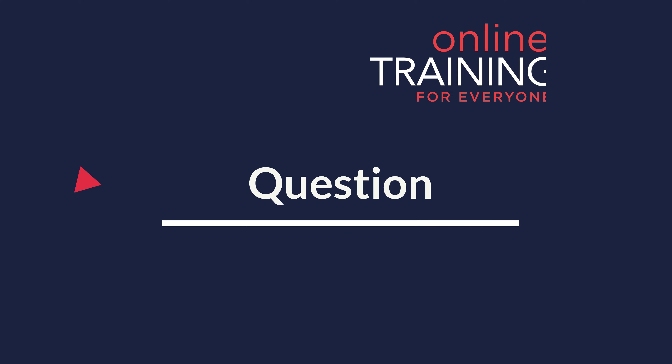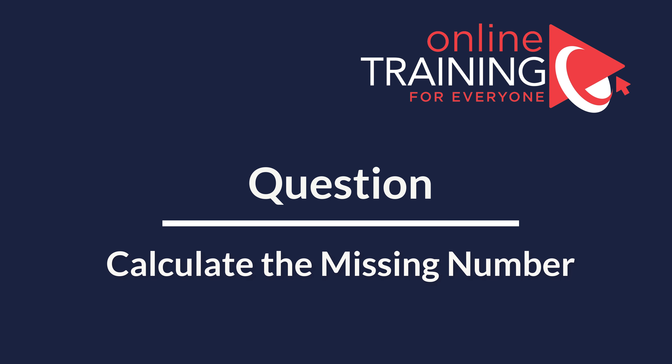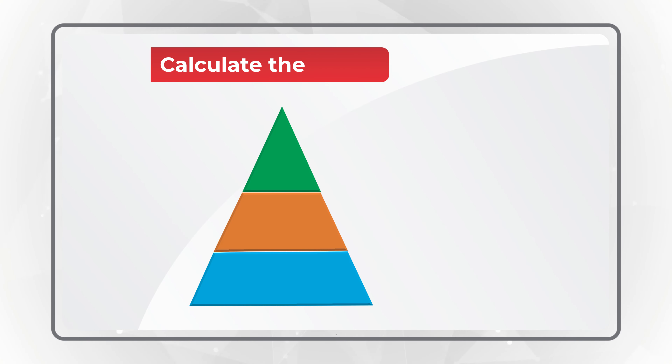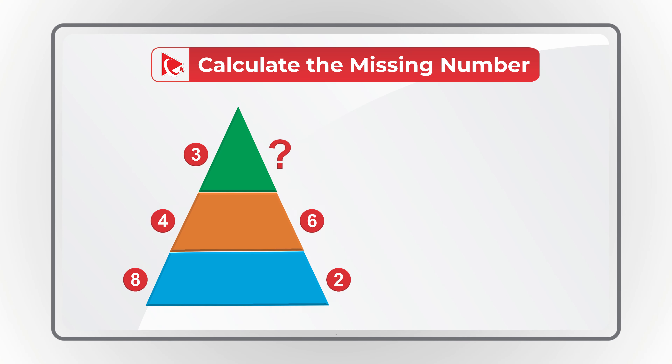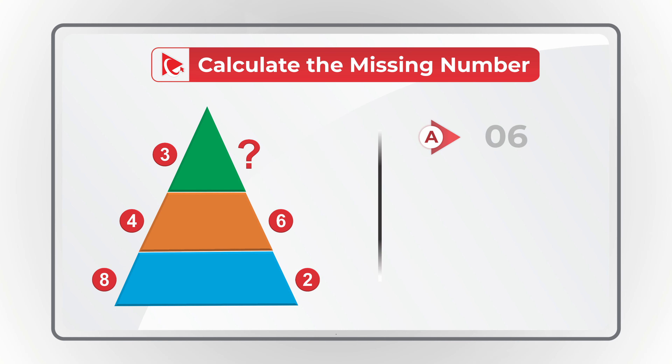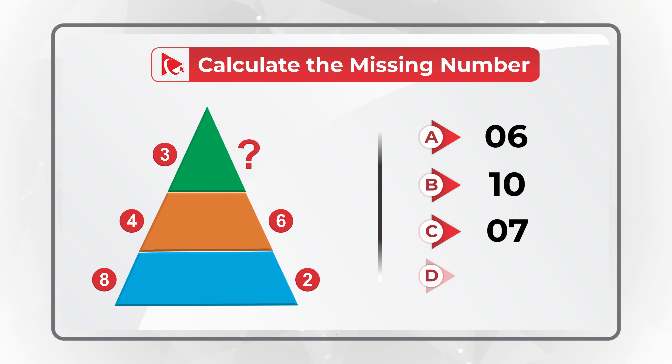Here is an amazing question to test your analytical skills. You need to calculate the missing number. You are presented with a triangle split into three equal parts. At the bottom of the triangle on each side you see numbers 8 and 2. In the middle section you see numbers 4 and 6. At the top you see number 3 on the left, and on the right you need to calculate the missing number. The four choices are: A) 6, B) 10, C) 7, and D) 2.